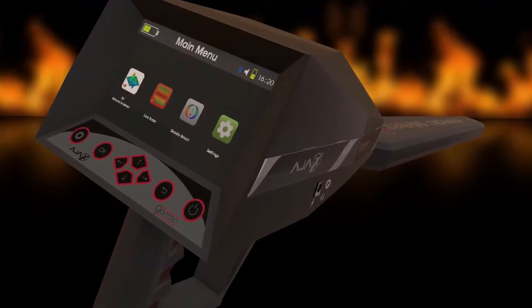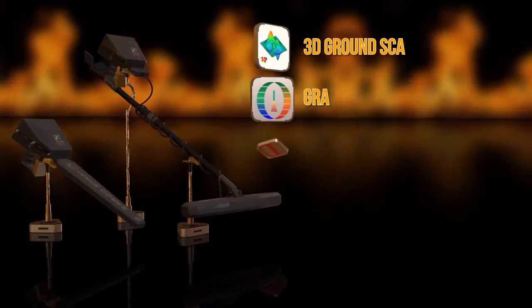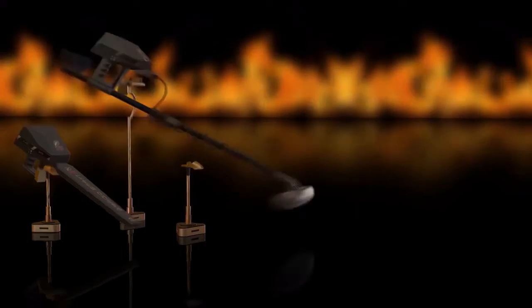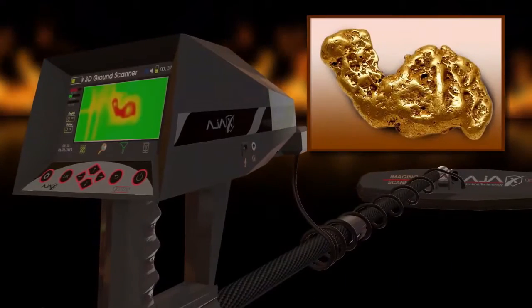Gamma is the perfect solution to know the underground secrets — three advanced systems and high-precision technology that helps you obtain the target shape in the underground.